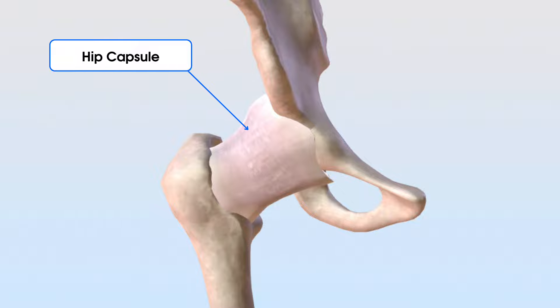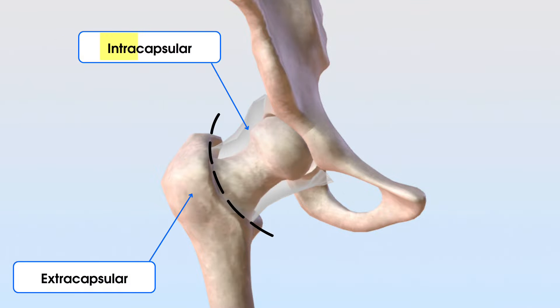These fractures can be classified as intracapsular or extracapsular, which basically means inside the capsule of the hip or outside the capsule of the hip. Differentiating between these is super important when it comes to how we manage them orthopedically.